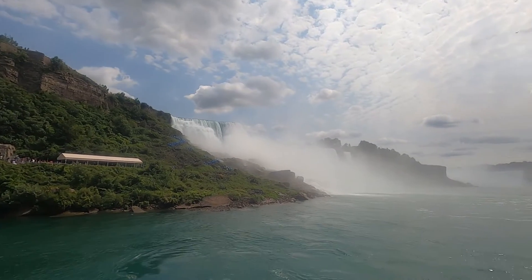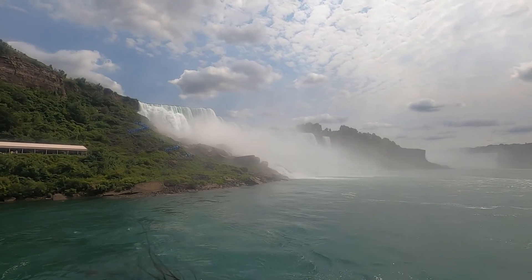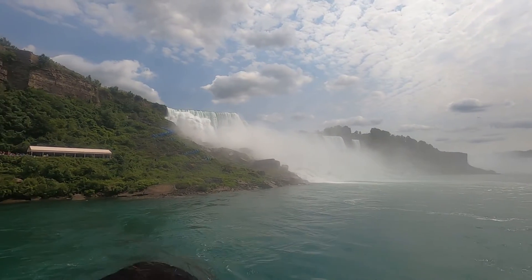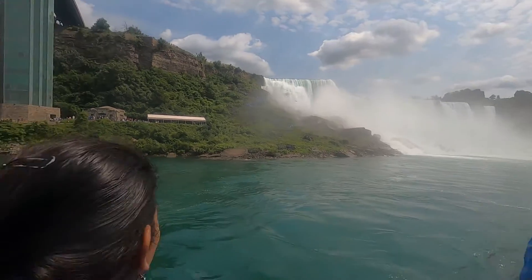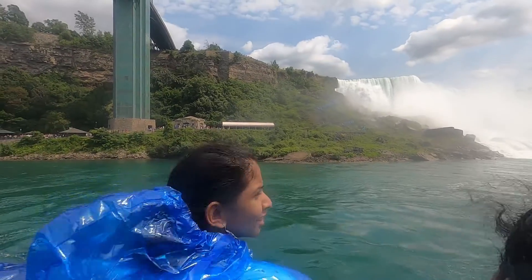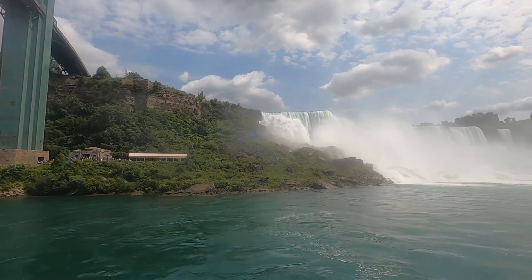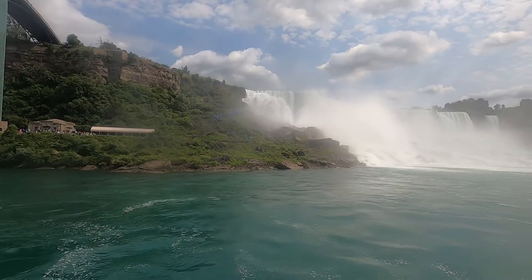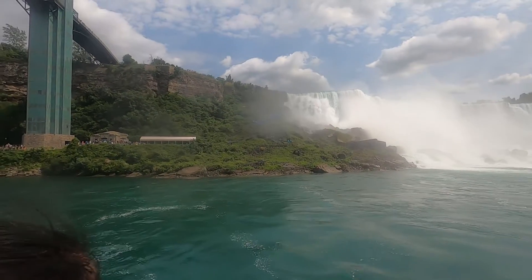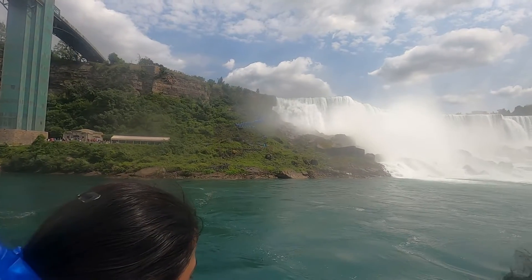The height of Niagara Falls is 167 feet. During peak day, six million cubic feet of water goes over the falls every minute. From the boat you can see the beautiful view of Niagara.